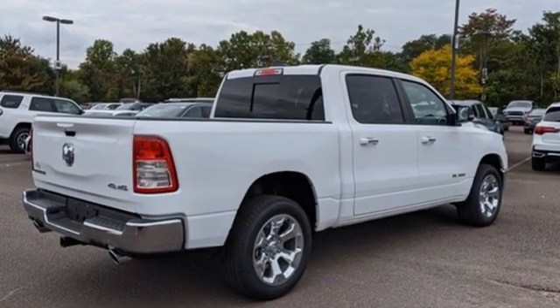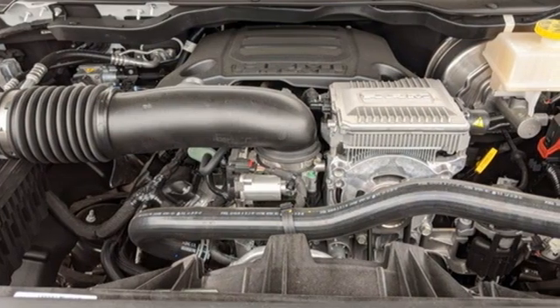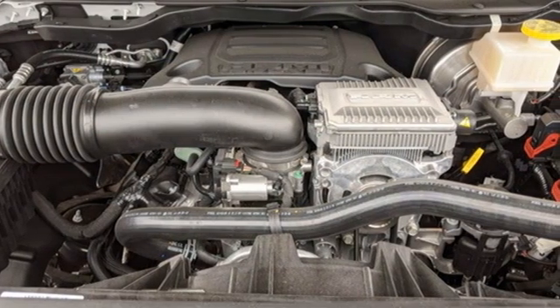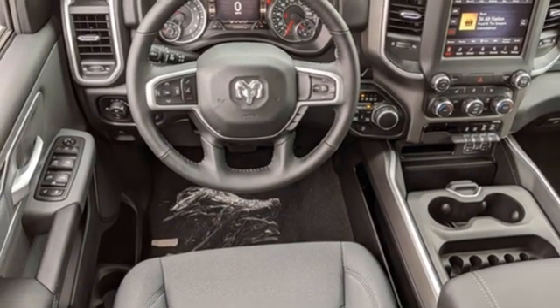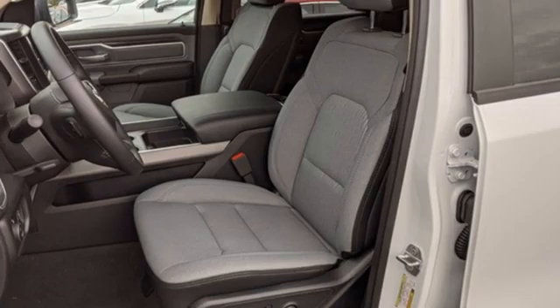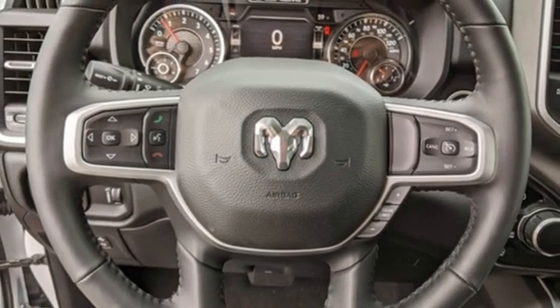V8 engine, four-wheel drive, automatic transmission, trailer hitch receiver, external memory control, remote engine start, dual zone climate control, active grille shutters, electronic shift on the fly, auto dimming rear view mirror, and streaming audio.